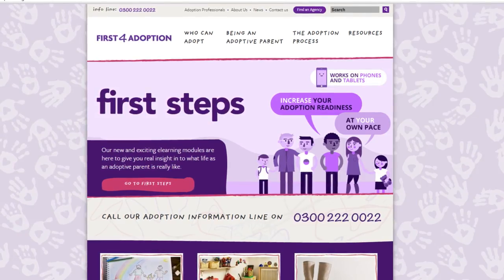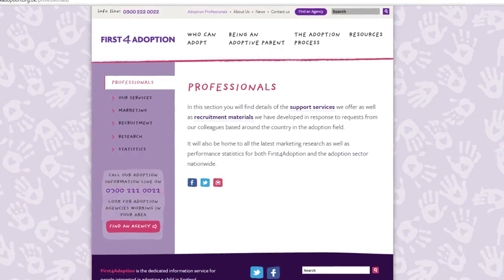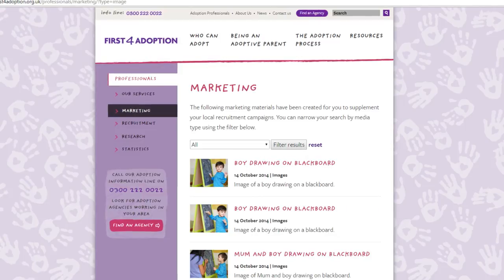So whatever your recruitment needs are at the moment, you'll find something within these resources which will be useful for you. If you go into the website, you'll see lots more examples. If you click on the professionals tab at the top, that'll take you through to a wealth of resources that will help you with your recruitment activity.